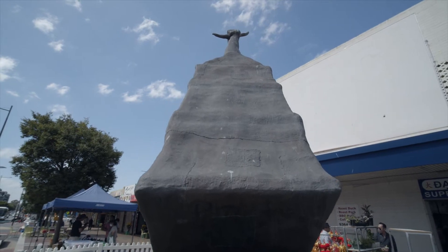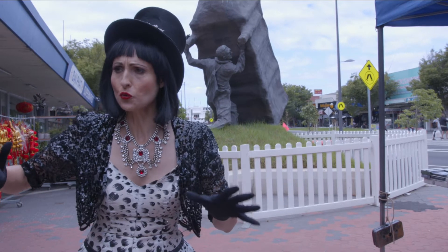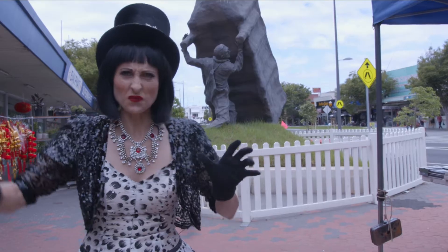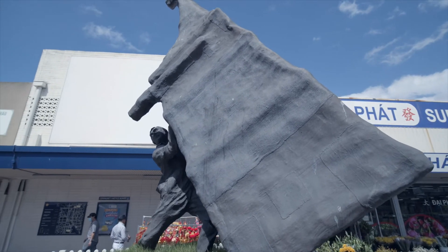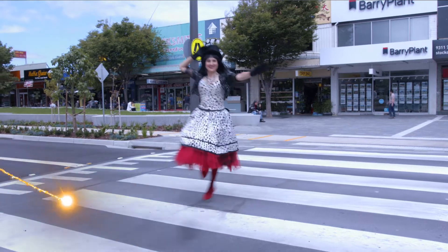Inspired by this story, John Kelly went on to create a series of sculptures of these box-like cows with small heads, and these works have been displayed across the world — from London to Paris — but most importantly in his hometown of Sunshine.